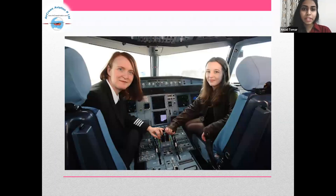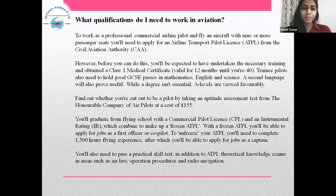What qualifications do I need to work in aviation? To work as a professional commercial airline pilot and fly an aircraft with nine or more passenger seats, you will need to apply for an Airline Transport Pilot License, or ATPL, from the Civil Aviation Authority, that is CAA. However, before you can do this, you'll be expected to have undertaken the necessary training and obtained a Class 1 medical certificate valid for 12 months under UR40.